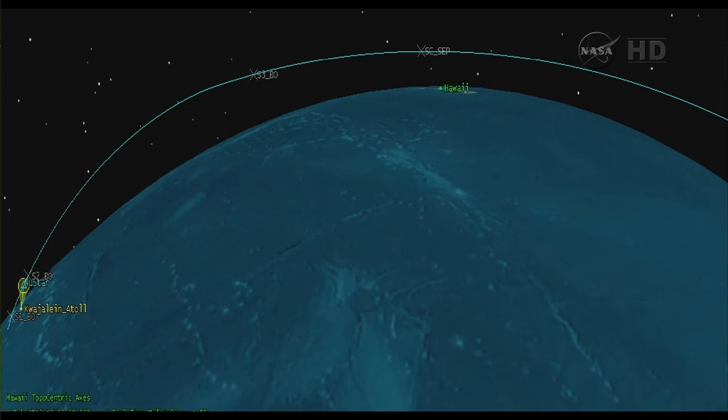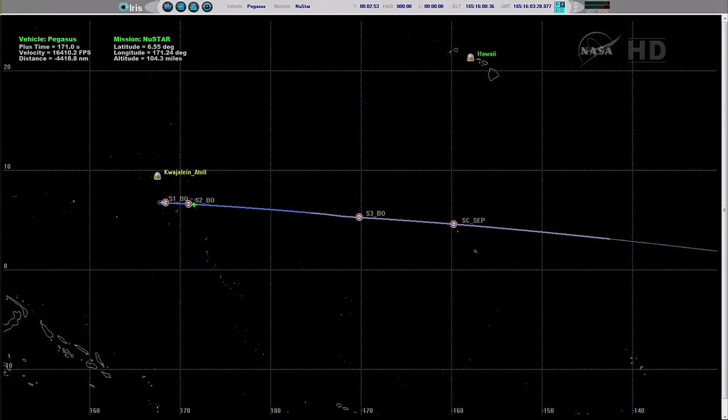Vehicle performance is nominal. Altitude, velocity, and flight path are nominal at Stage 2 burnout. At this point, the Pegasus mission is entering a Stage 2-3 coast period which will last approximately 6 minutes. S-band is on Stage 3. We have normal telemetry after the switch to Stage 3 telemetry antennas.